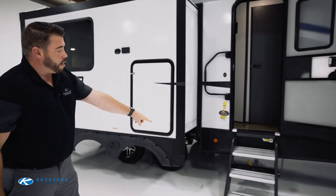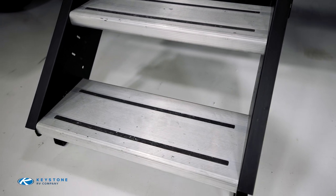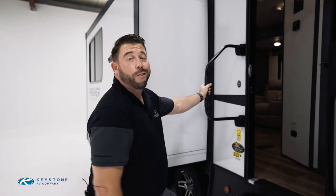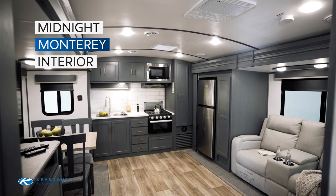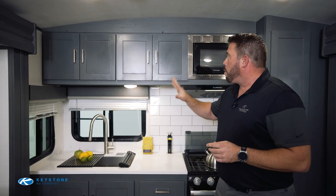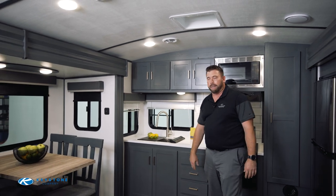Let's look at the entry steps — these are solid steps built by Lippert, a little bit wider than some competitors, with a convenient grab handle. Let's go inside. All new for 2022 is our brand new interior, which we're calling Midnight Monterey. It features stained gray cabinets and brass cabinetry hardware. We lightened up the sidewalls and the floor to make sure you still have that bright interior look inside.